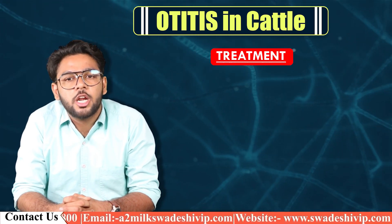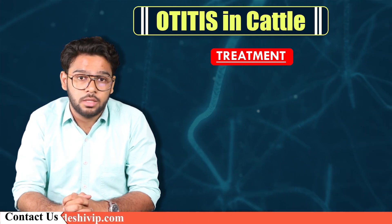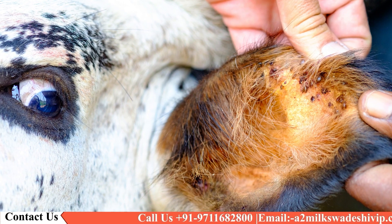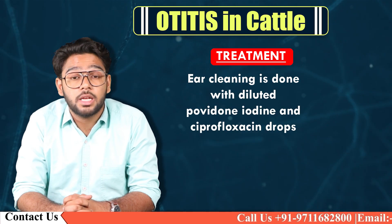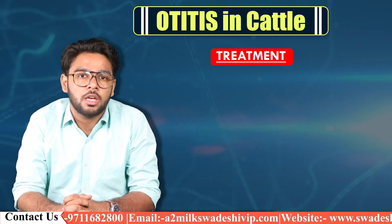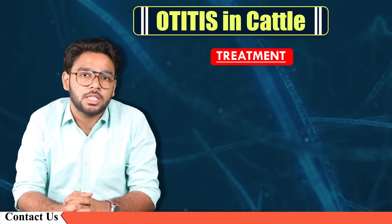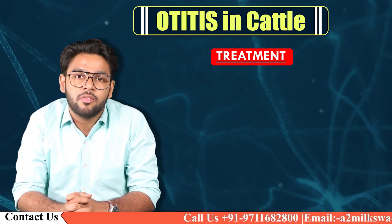Treatment of Otitis media interna is most successful when started early in the course of disease. In acute cases, special consideration should be given to evaluation for foreign body or iatrogenic rupture of the eardrum. Chronic cases are often refractory to treatment or recur after apparent remission. Ear cleaning is done with diluted povidone-iodine, or ciprofloxacin drops are instilled topically in the affected ear for one week. Rectal temperature is reduced to 103.2°F, and normal rectal temperature is observed by the fourth day of treatment. Otic discharge is reduced from the third day post-treatment, with significant improvement noticed after five days of complete treatment.